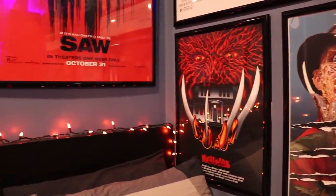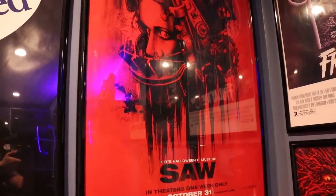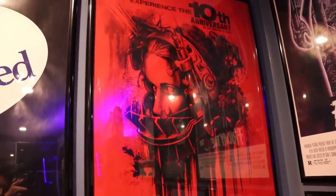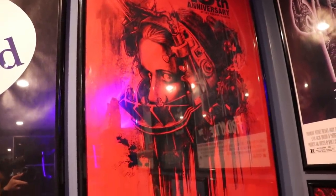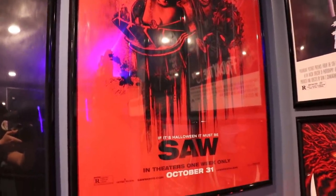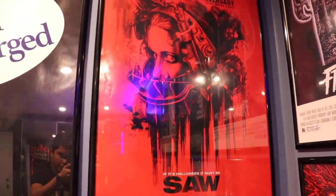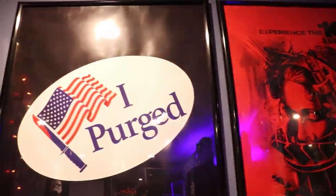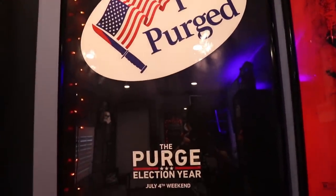Right over here I have my bigger posters. This is my Saw 10th anniversary poster — the first ever big poster I've ever had in my room, and my brother got it for me. And then going on to my 'I Purged' poster from Purge Election Year — I really like it. I even have that sticker on my car so anybody driving behind me can see that I've purged.